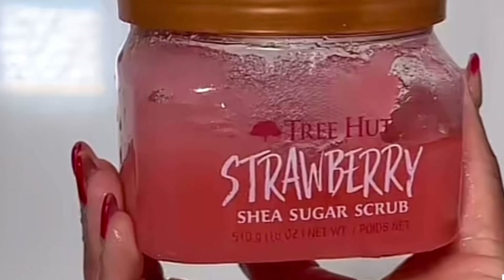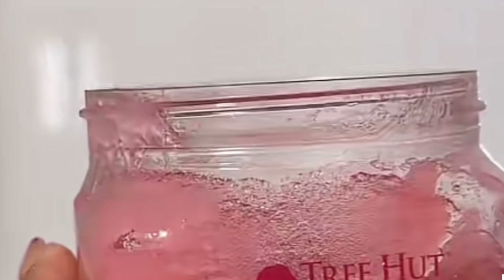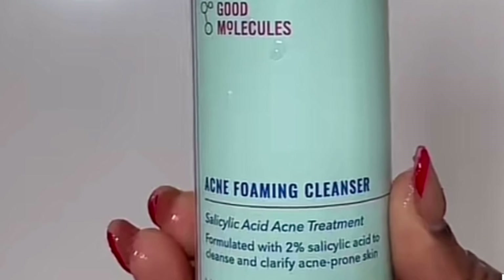Next I'm gonna go in with this Tree Hut Strawberry Shea Sugar Scrub — this scrub is so good, the bristles are so soft on the skin. And lastly I'm gonna be using this Good Molecules Acne Foaming Cleanser, which nourishes and hydrates the skin. If you're a person dealing with dry skin, make sure to use a cleanser in your body care routine.